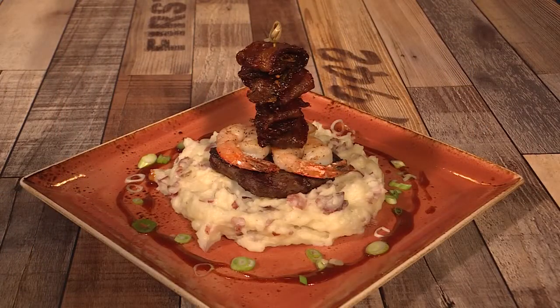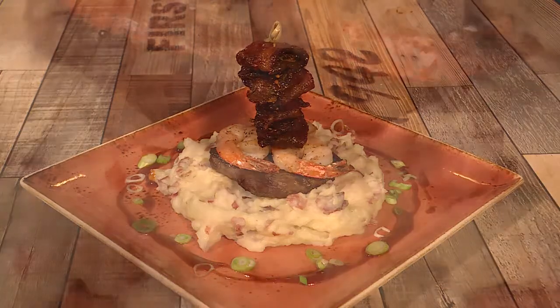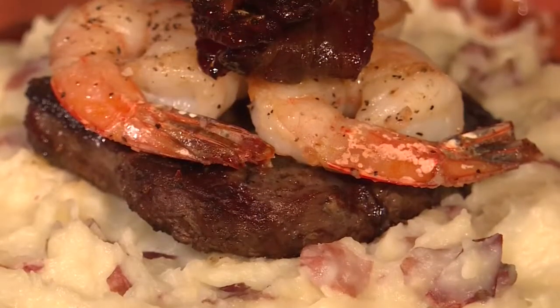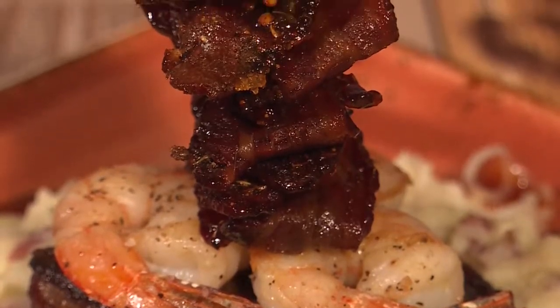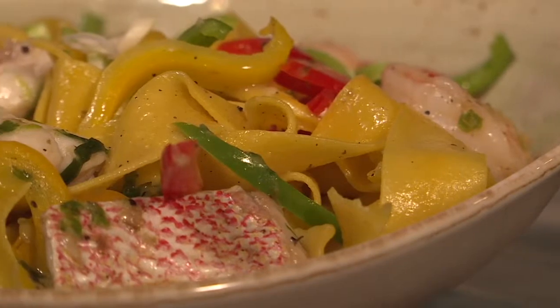One is the steak and shrimp, which we take a six-ounce fillet and put it on a bed of mashed potatoes with our spicy barbecue sauce and top it with grilled shrimp and candy jerk bacon.